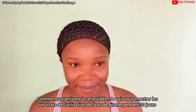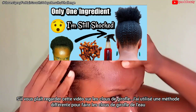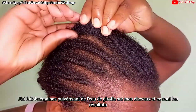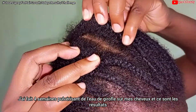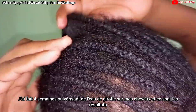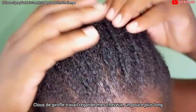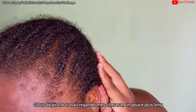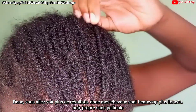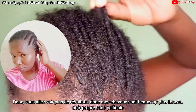I'm going to be showing you the results of using cloves water for 30 days. This is now the fourth week I've been spraying cloves water on my hair. My hair has grown by one full inch — cloves really works! My hair is now one inch longer and it's darker. I'll also bring in a clip from the previous video when I started using cloves water.